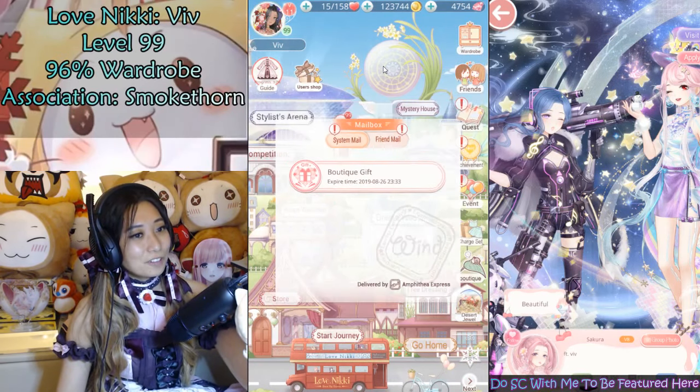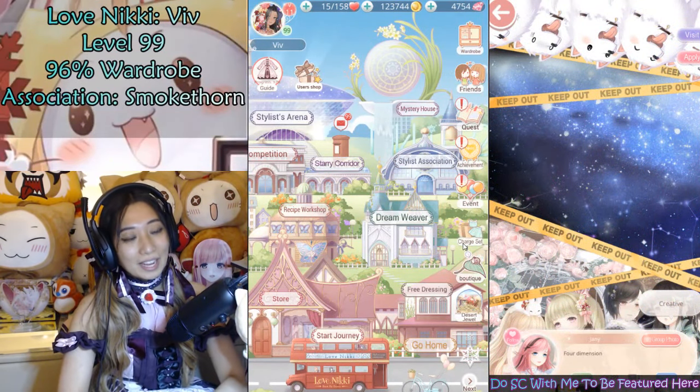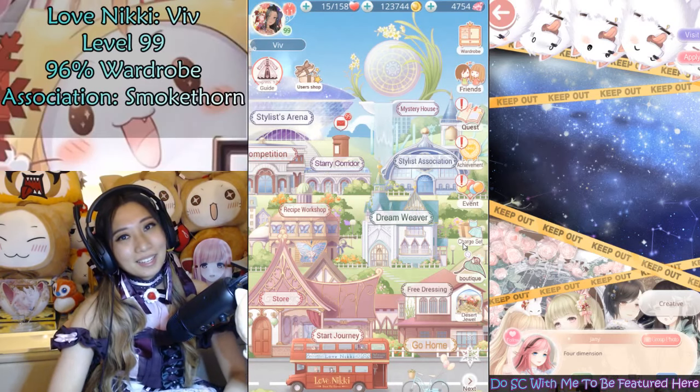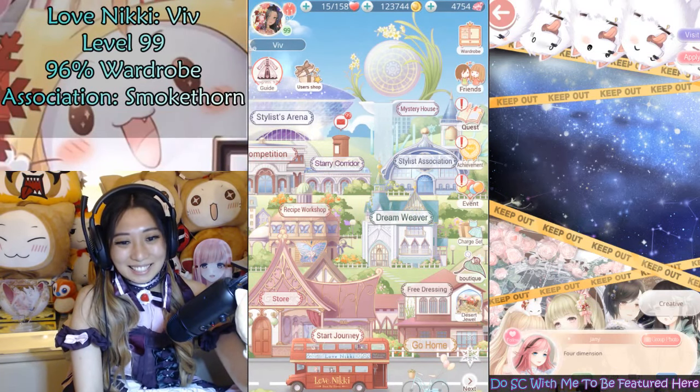That is all for me. I hope this video was helpful. Thank you so much for watching. If you want to see more Love Nikki and Miracle Nikki stuff, be sure to like, comment, and subscribe. I love you all — see you next time, bye-bye!